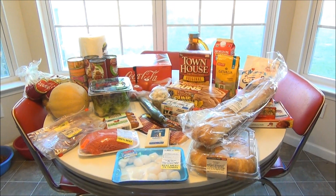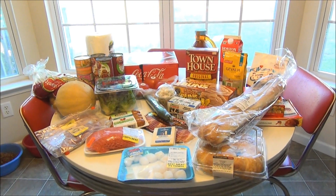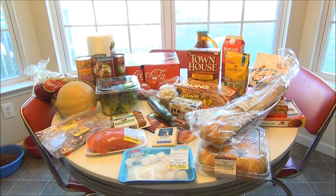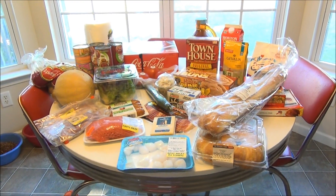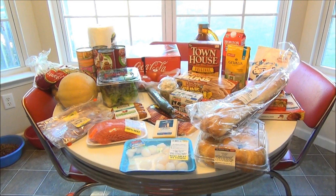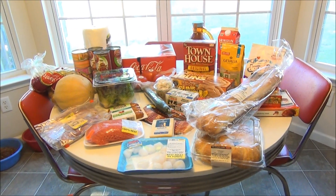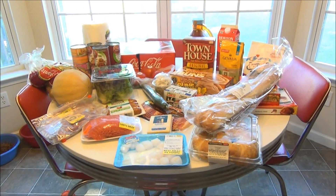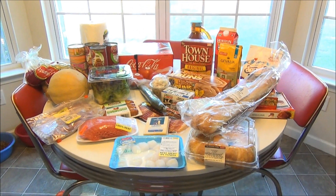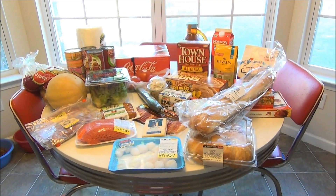Hello everybody, welcome back to my channel. Just in case you're new here, my name is Keisha, and at the beginning of each week I post our weekly food hauls. I do that so you guys can get an idea of what we're eating, some new recipes I'm trying, maybe some new products I'm trying. It's kind of like grocery shopping but from inside the house, and this week we didn't have a ton to get.